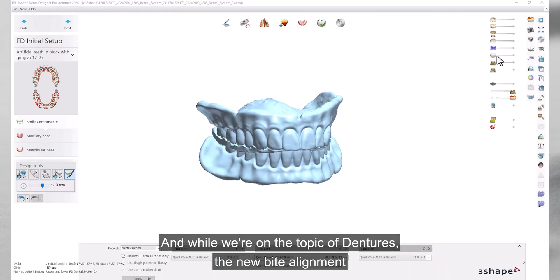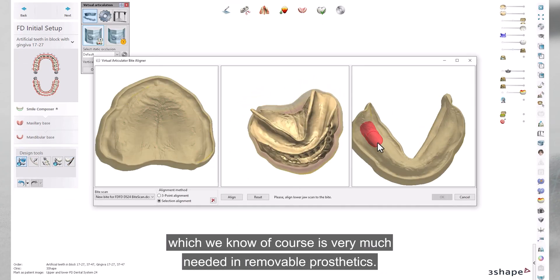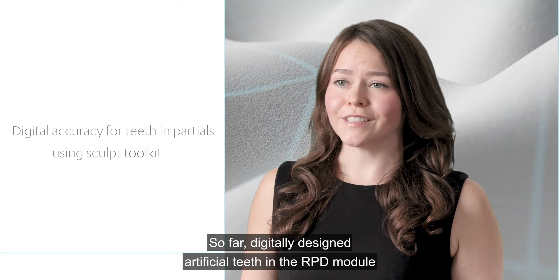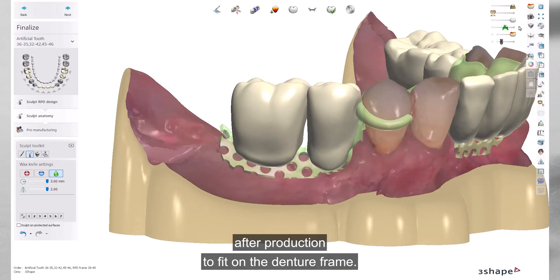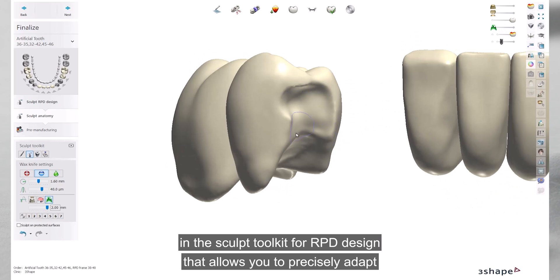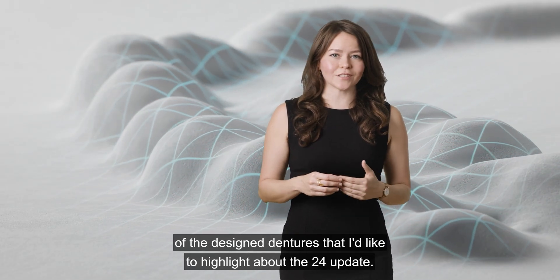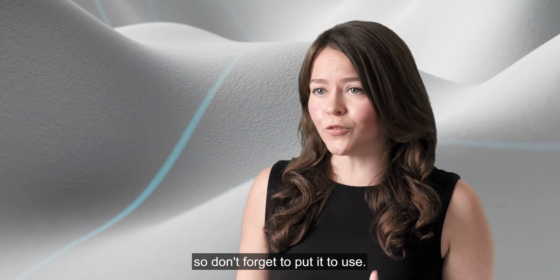While on the topic of dentures, the new bite alignment features in the Virtual Articulator are also applicable to denture cases, which is very much needed in removable prosthetics. Additionally, we've added features to assist with manufacturing digital dentures. Digitally designed artificial teeth in the RPD module previously had to be almost fully manually adjusted after production to fit on the denture frame. In Dental System 24, we have implemented an extra tool in the Sculpt Toolkit for RPD design that allows you to precisely adapt the teeth with respect to the frame and desired space for the base material. The distance map tool can also be extremely useful in denture design quality control.